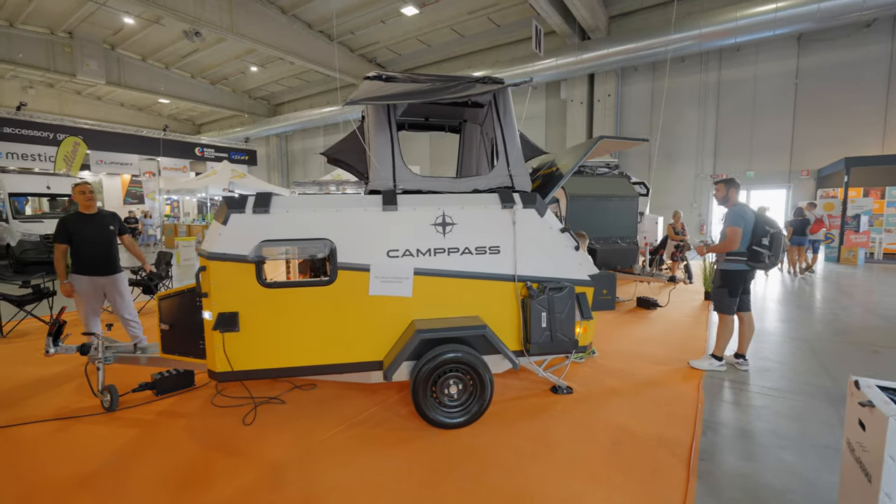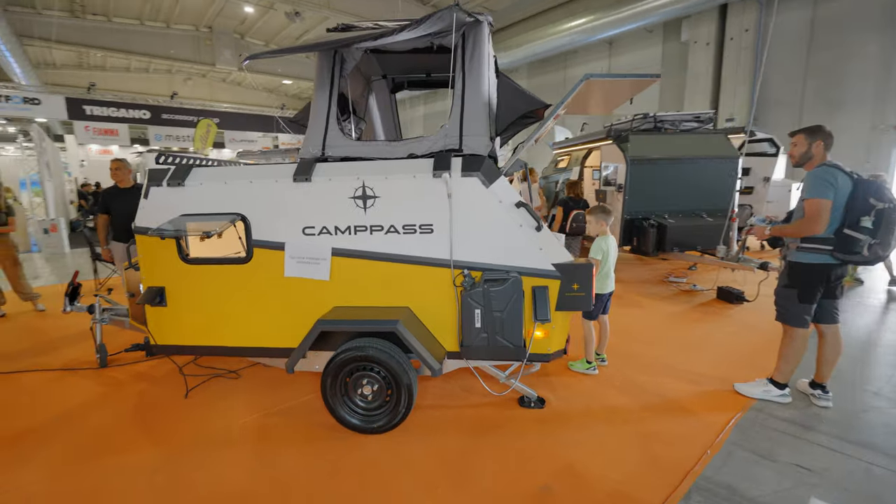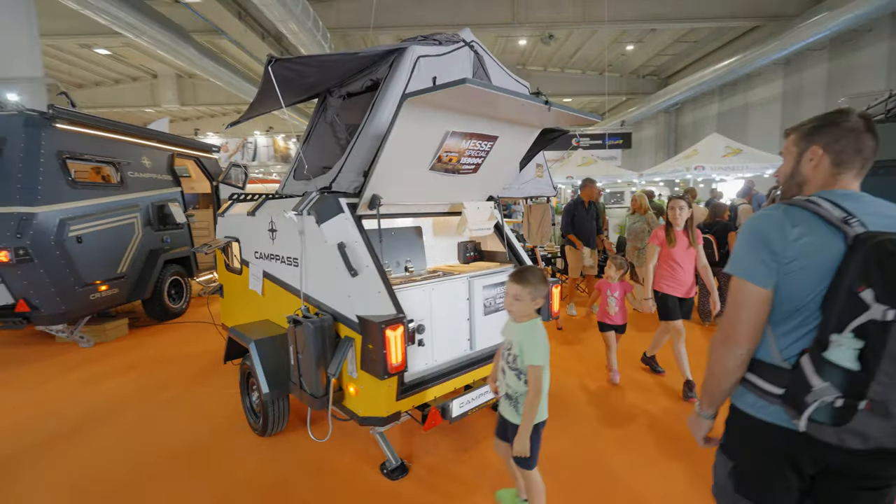We are in front of the booth from Camp Pass. Looks like a great overlanding trailer.